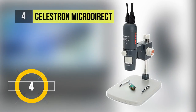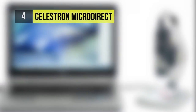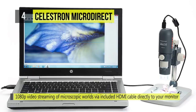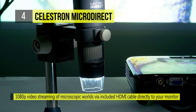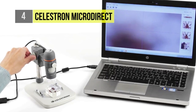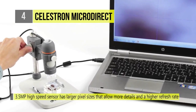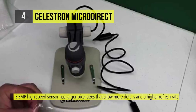Celestron's Micro Direct takes fourth place. This is a compact magnifying tool that offers handheld and stand-mounted operating options. Using the included wide stand, you can adjust and secure a working distance and horizontal position above your sample. The base also provides two clips to hold slides or flat samples. With its high-resolution 3.5 megapixel imaging sensor and an LED illumination ring, it lets you capture bright and crisp images and 30 frames per second video.